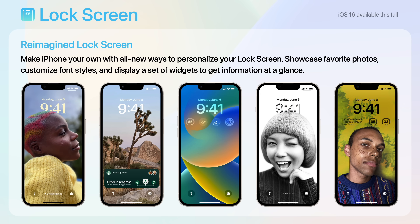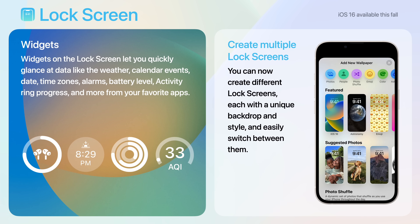Starting with the lock screen. Apple completely reimagined the lock screen on iOS 16, allowing you to showcase your favorite photos, customize font styles, and display a set of widgets to get information at a glance. Those widgets can be weather, calendar events, date, time zones, alarms, battery level, activity ring progress, and more.